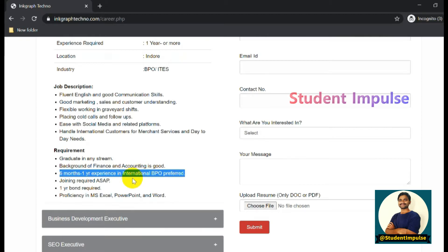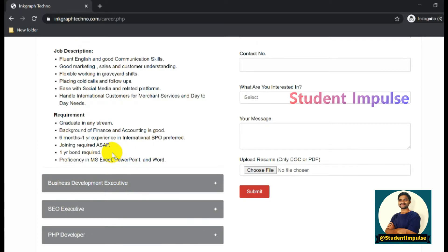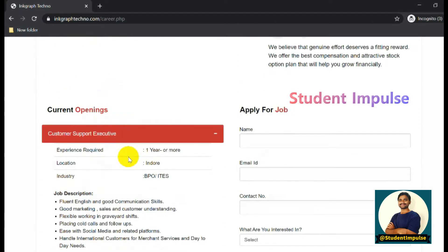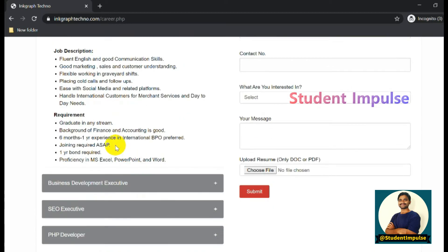Six months to one year of experience in international BPO is preferred but not mandatory. Candidates should be able to join immediately, and there is a one-year bond required. You should have knowledge of MS Excel, PowerPoint, and Word. Clear information is given for each job role - go through it once before applying.